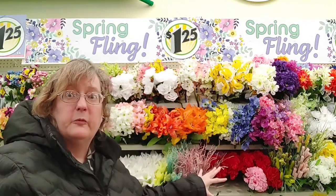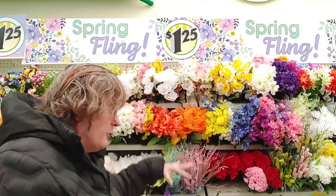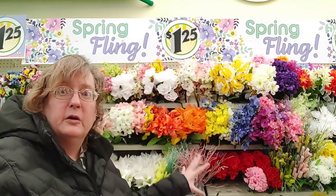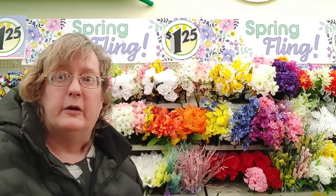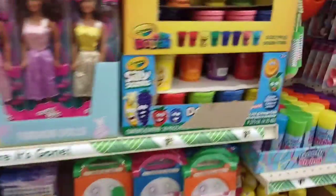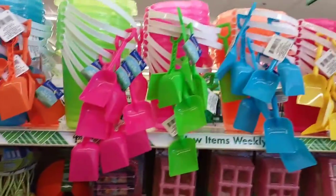As I said in previous videos, it's always good to come in when it's two months before the season — their stock is full and you get the best of the pick. If you're a crafter, check out the Dollar Tree for their floral; I use it all the time. Here are some non-candy ideas. I love the buckets at the Dollar Tree — I get them for my kids every year. They still love buckets when we go to the beach.